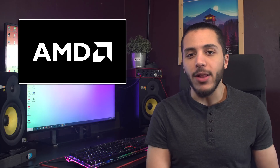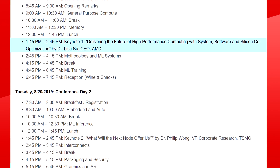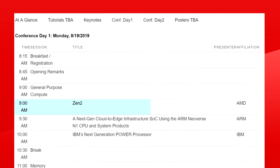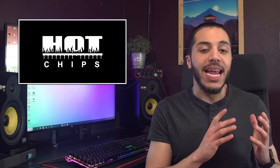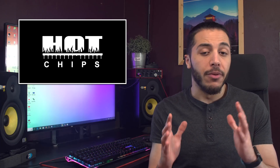Staying with AMD, it looks like they will have a presence at Hot Chips in Palo Alto this year. Two panels are planned for them in August, both on the 19th and the 20th, and AMD will be talking about Zen 2 and Navi. The Zen 2 panel will provide a deeper dive into 7nm 3rd gen Ryzen processors and the core architecture, while the Navi panel will provide a Navi GPU architecture implementation presentation. Hopefully, this means both products will be out beforehand.